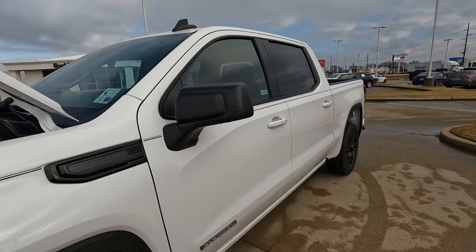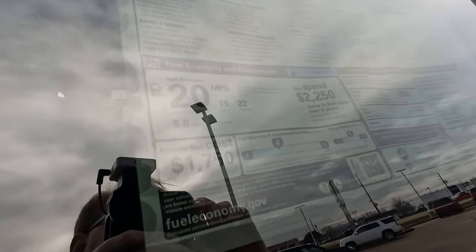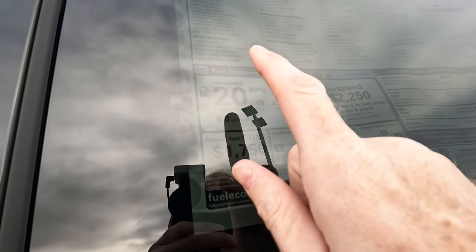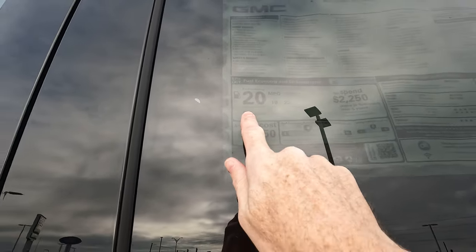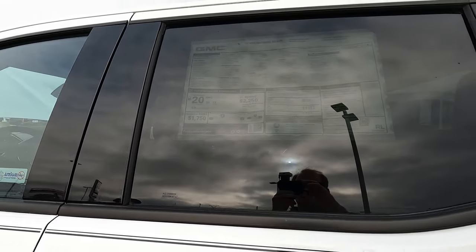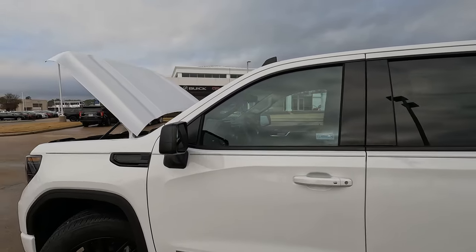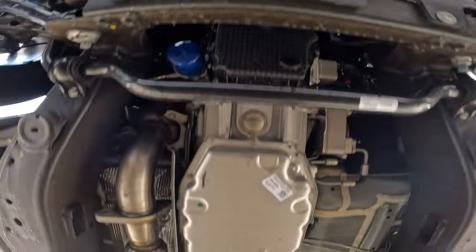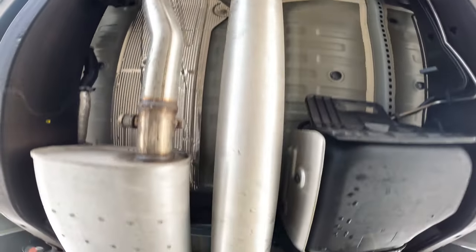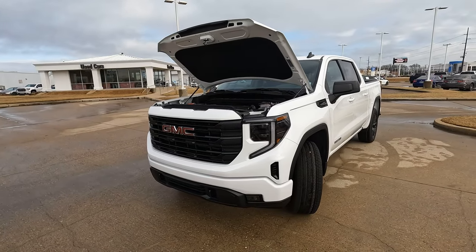That is big, but here's something even bigger and more important: MPGs — 19 city, 22 highway, 20 combined, just five gallons of gas for every 100 miles driven. One of the salesmen at the dealership told me he's driven one of these trucks and been able to get up to 24 miles per gallon. This is mated to a 10-speed automatic transmission, and this particular truck is two-wheel drive as opposed to four-wheel drive.